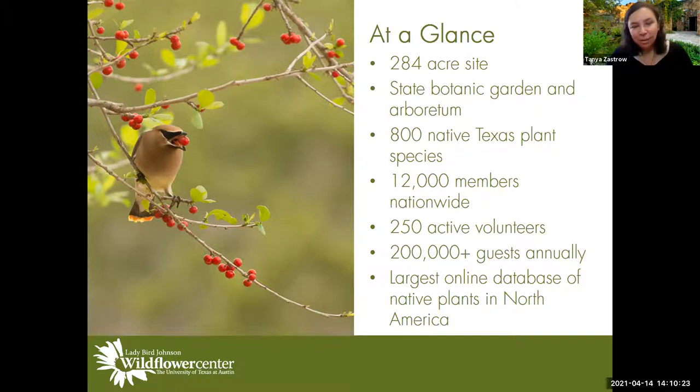We have about 250 active volunteers who contribute about 50 hours a year — that's over 30,000 hours annually. We have over 200,000 guests annually. And we have the largest online database of native plants in North America, which many of you might use on a regular basis. That photo of a cedar waxwing was taken by one of our volunteers, who takes almost all of our photos.